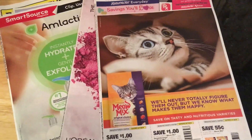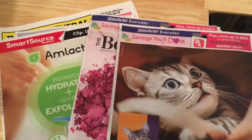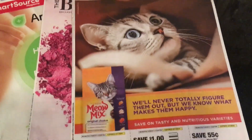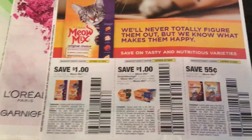Good Sunday morning. These are the inserts we got from this Sunday's newspaper. We have two Retail Me Nots and one Smart Source. I'll go through this one first because, if you can call it an insert, it's just a couple of pages, but there are a couple of good coupons.